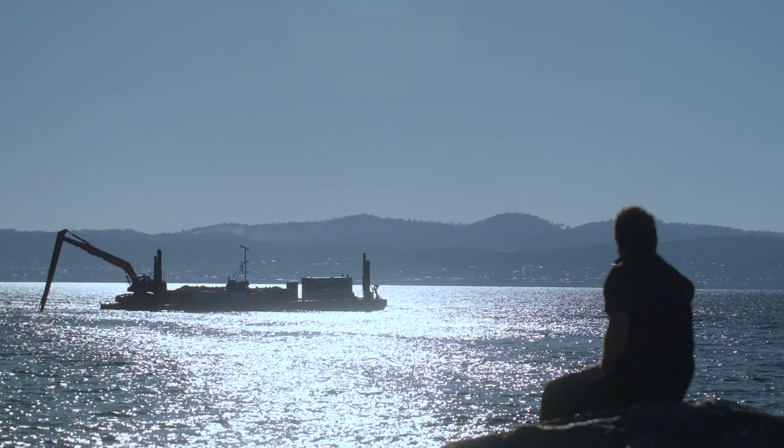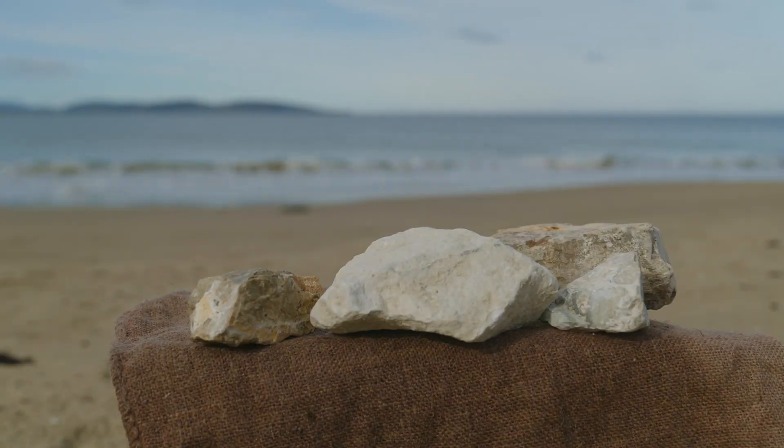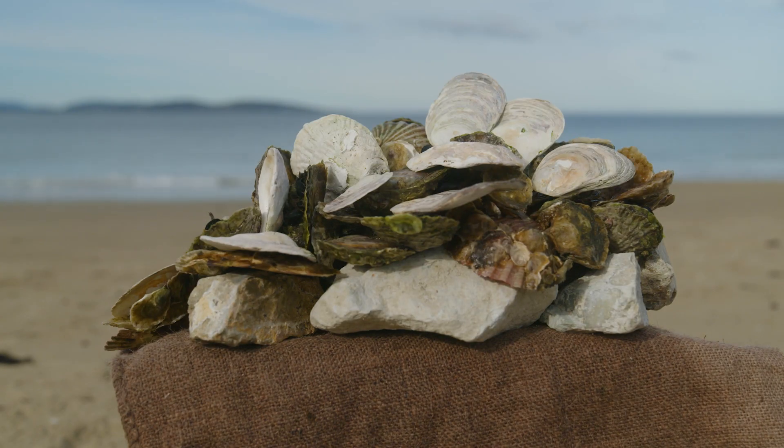We're here on site today while construction is going on. To restore oyster reefs, what you need to do is build a low-profile rocky reef. The reefs that we're building are about half a metre off the bottom, and they're also in eight to nine metres depth. Once you've constructed the new reefs, then it's time to seed the reef with native oysters.